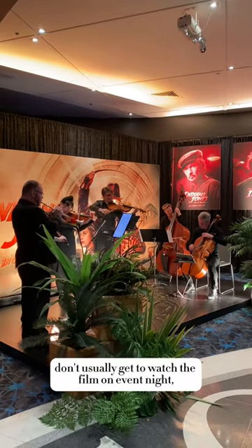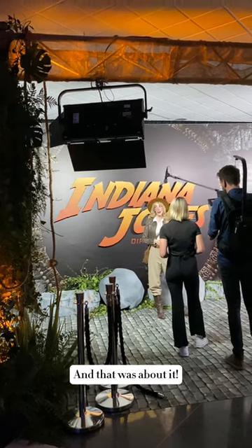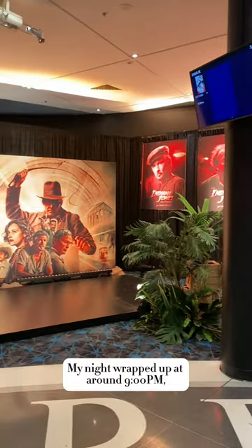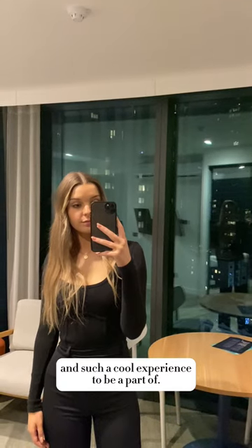Event staff don't usually get to watch the film on event night, but we do hang around to grab a few people for interviews afterwards. My night wrapped up at around 9pm, making it about a 12-hour day — but it was so worth it and such a cool experience to be a part of. I hope you enjoyed learning a bit more about what a career in events looks like.